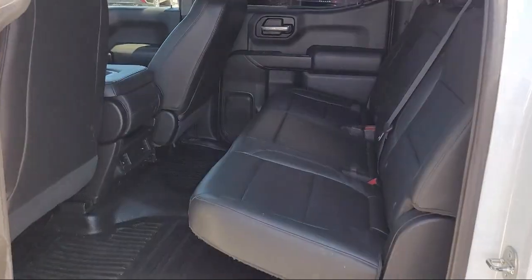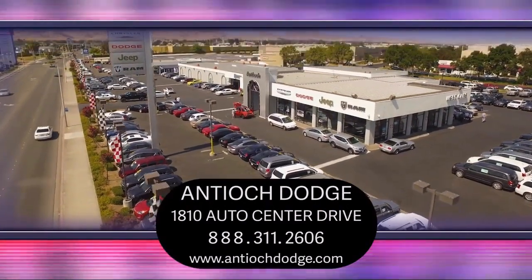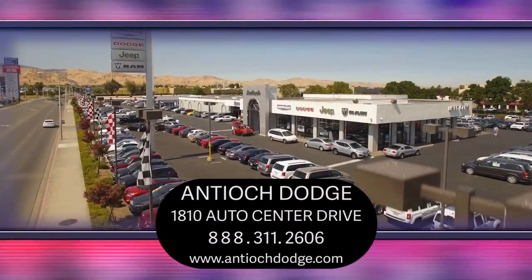and we're ready to serve all of your automotive needs. We've been serving our community for over 25 years, and it shows. So come see us today and experience the Antioch Chrysler Jeep Dodge Ram Way. We're located at 1810 Auto Center Drive, just off the Highway 4 Auto Center Drive Exit in Antioch.